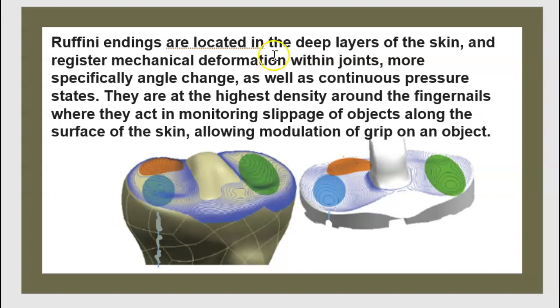They are located in the deep layer of the skin and they register mechanical deformation within joints — more specifically, angle change as well as continuous pressure state.